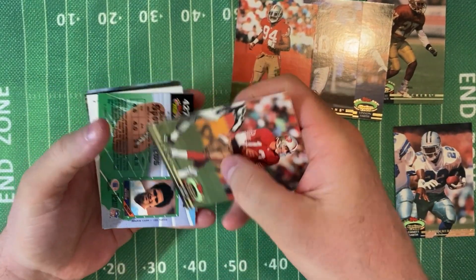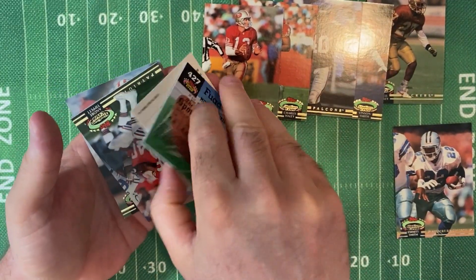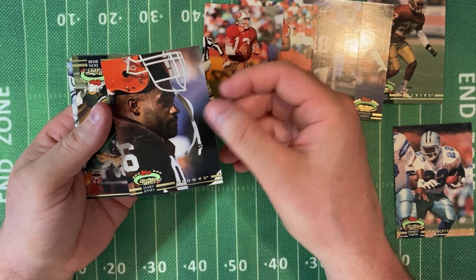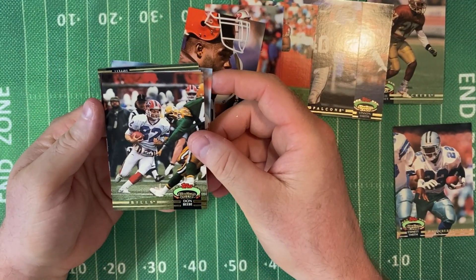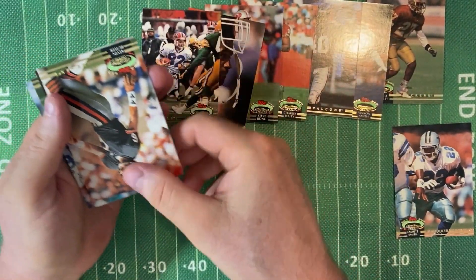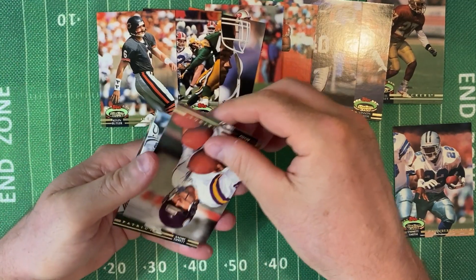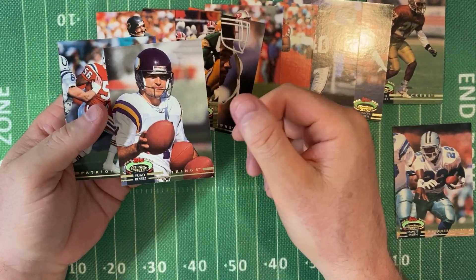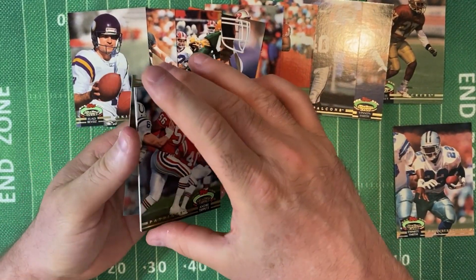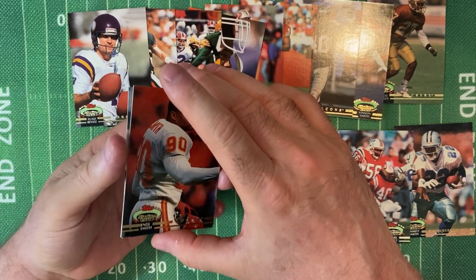Steve Bono for the 49ers. Get our membership card out of the way. James Jones for the Browns. Don Beebe for the Bills. Kevin Butler, kicker for the Bears. Fuad Reveiz, kicker for the Vikings. Two kickers in a row — that's great. Andre Tippett for the Patriots, good player. Neil Smith, another good player for the Chiefs.